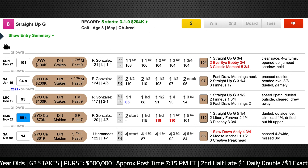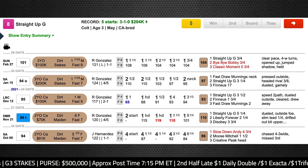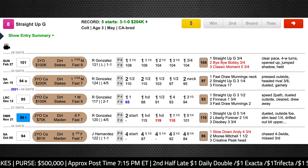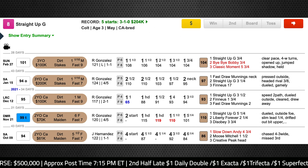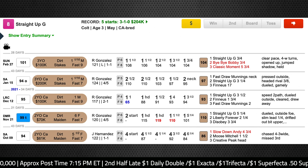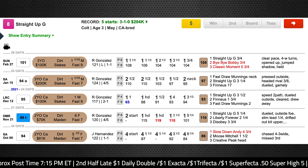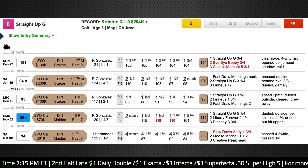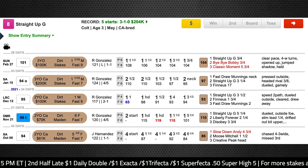You might ask how Straight Up G is going to get a mile and an eighth if he was tiring so badly going the mile and a sixteenth last time. Well, I think he got a slightly too enterprising ride — he really pushed on the gas around the far turn and paid the price in deep stretch. I would imagine his rider is going to take a more conservative approach this time, breaking from the outside post position. He's probably quick enough to clear the field early, so they'll be able to dictate the early fractions depending on how much pressure is applied by horses like Classic Moment and Slowdown Andy.